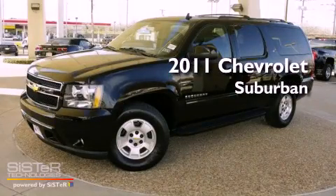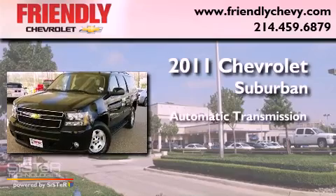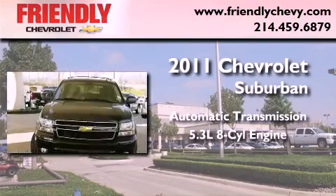This is a 2011 Chevrolet Suburban. This SUV has an automatic transmission, a 5.3 liter V8, and the added safety and control of four-wheel drive.